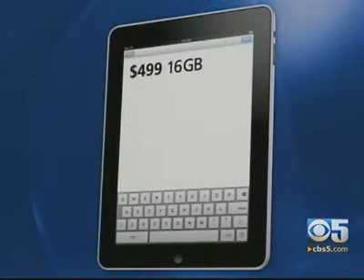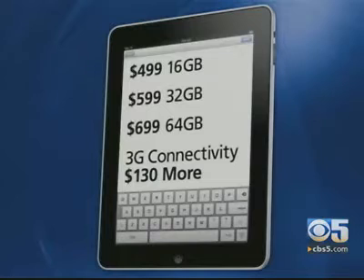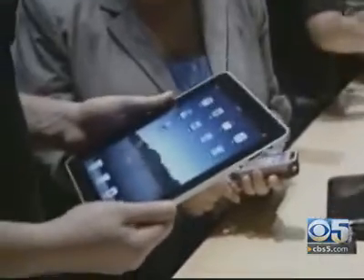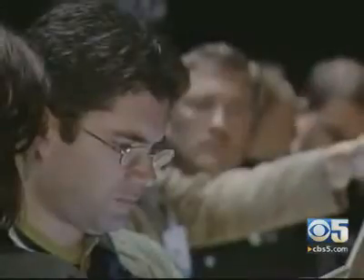The iPad starts at $499 for the 16-gigabyte version and runs $100 more per upgrade. For the 3G versions, which give you access to the Internet anywhere, add another $130. CNET's Brian Tong says what bothers him is not knowing how the device will really perform, because it uses AT&T's 3G network, which is already bogged down with iPhone users. Even with special low pricing at $15 and $30 a month, he believes many consumers will wait and see how the iPad works and what new features developers come up with.